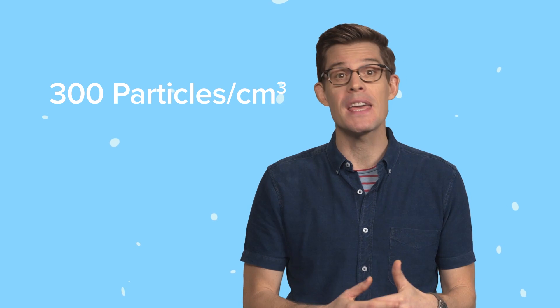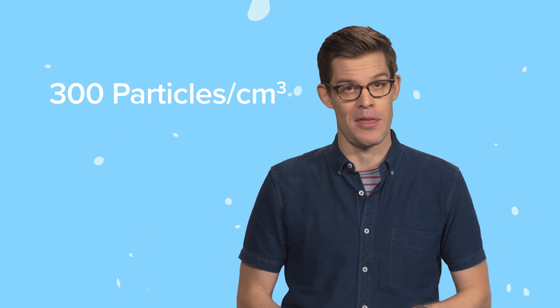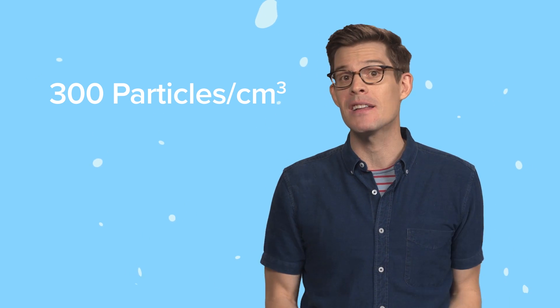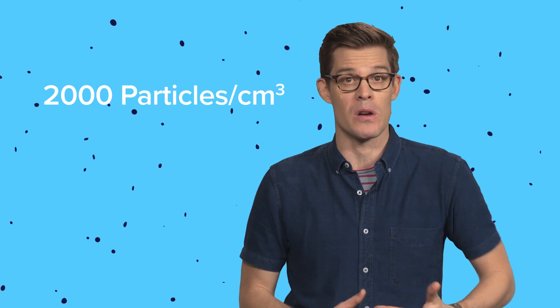The air over the Amazon contains just 300 particles per cubic centimeter, making it some of the cleanest air on Earth. It's likely that a couple hundred years ago, before the industrial revolution, most of Earth's air was that clean. But these days, thanks to pollution, even our cleanest air elsewhere has 2,000 particles per cubic centimeter. And while you might think more particles equals more rain, that extra stuff in the sky spreads the same amount of water across more seeds, and smaller droplets means fewer fall as rain. If you live in the US, whether it's in big sky Montana or crowded LA, there's probably less rain now than there was a few hundred years ago, just because of that extra stuff in the air.